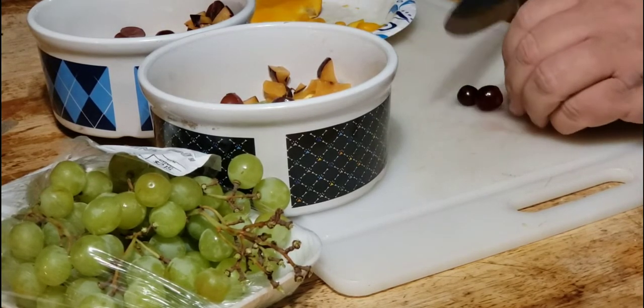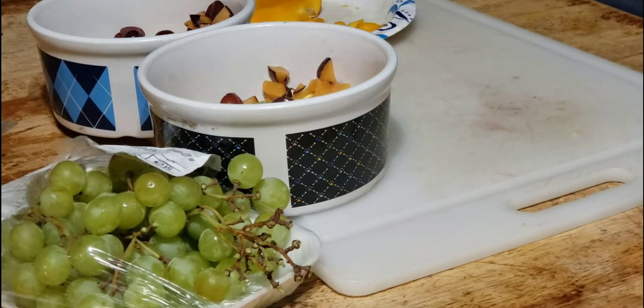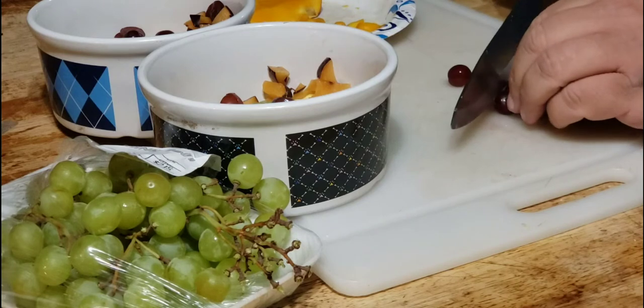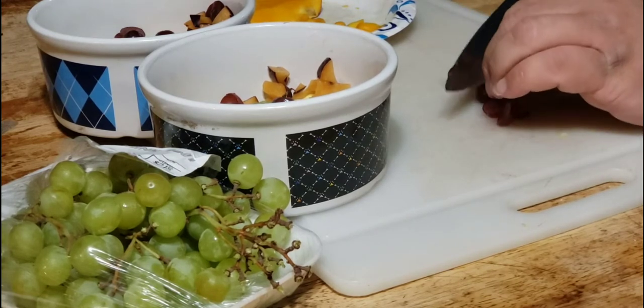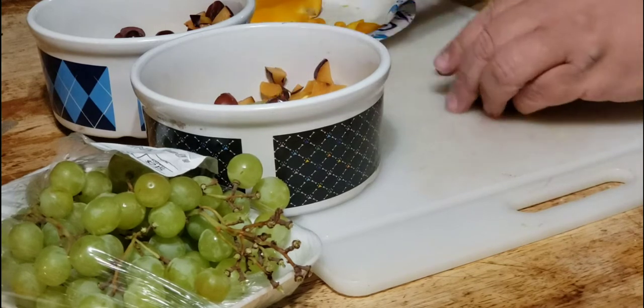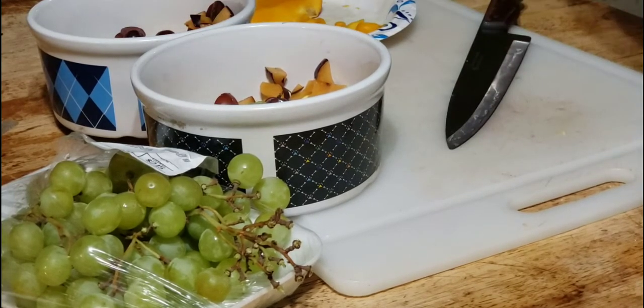Kids like to dip raw broccoli in yellow mustard and eat it that way — I always thought that was weird of them. But I guess that's the Romanian coming out of them. Romanians in general tend to eat a lot of mustard; I think that's a German influence on Romanian culture. Here we have tomatoes and we eat lots of ketchup.